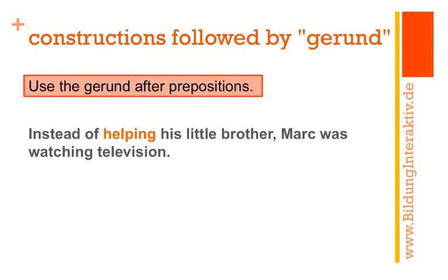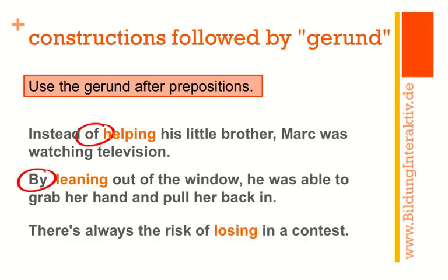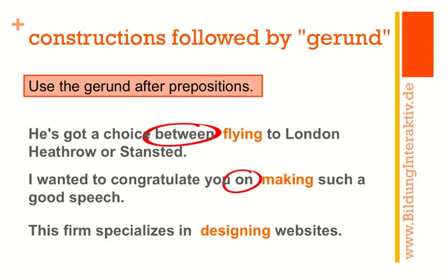More examples: 'Instead of helping his little brother, Mark was watching television' — of is the preposition, instead of acting as a conjunction. 'By leaning out of the window, he was able to grab her hand' — by is a preposition. 'There's always the risk of losing in a contest' — of is the preposition, risk is a noun, so: noun + preposition + gerund. This also works with 'a choice between flying to London Heathrow or Stansted' — noun + preposition + gerund. And with a verb: 'I wanted to congratulate you on making such a good speech' and 'The firm specializes in designing websites' — verb + preposition + gerund.